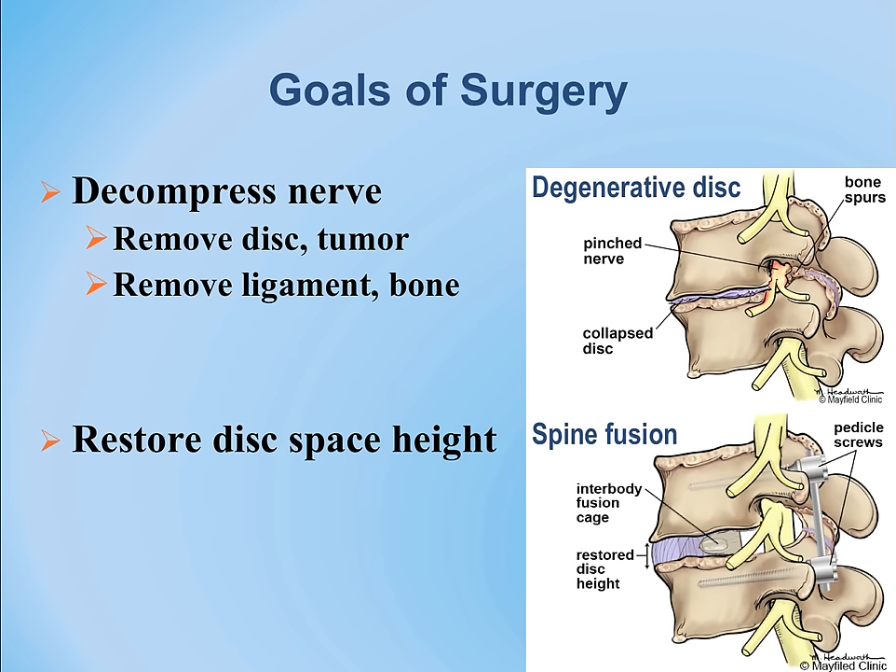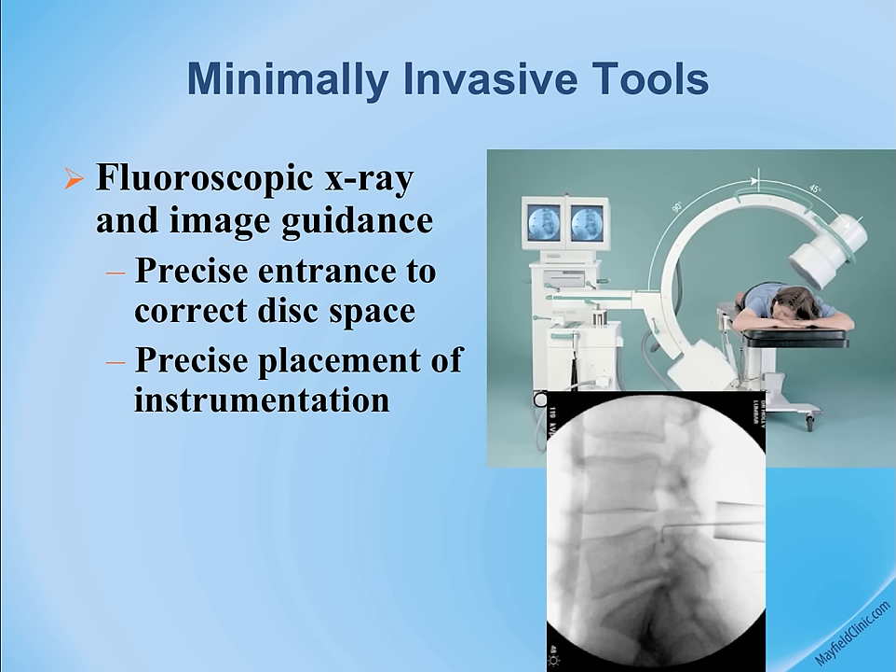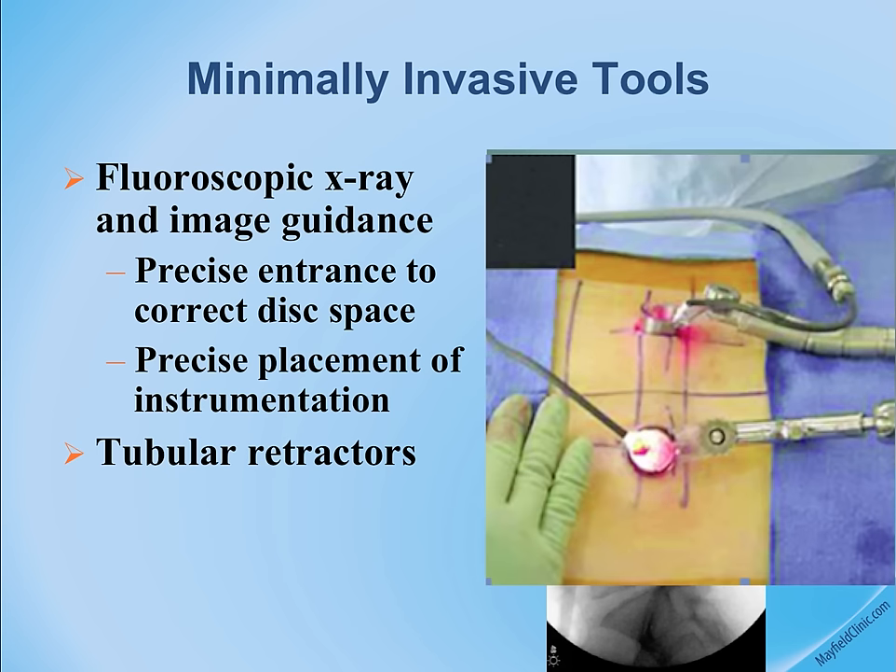We rely heavily on intraoperative x-rays to localize the area of interest so we can place our incision in the perfect location. As you see here, two tubes are placed in the spine from the back, and the illumination is very noticeable.